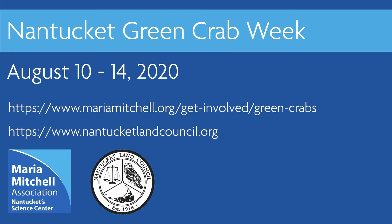Thank you so much for watching this video, and be sure to check out the Mariah Mitchell Association and Nantucket Land Council websites for more information about green crabs and to view more events for Nantucket Green Crab Week.